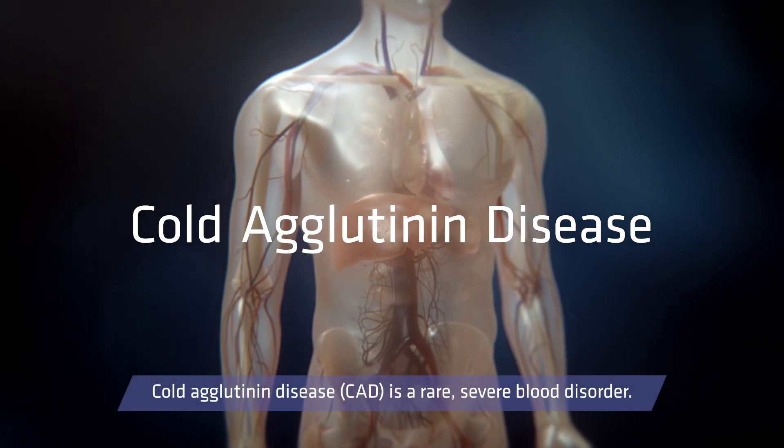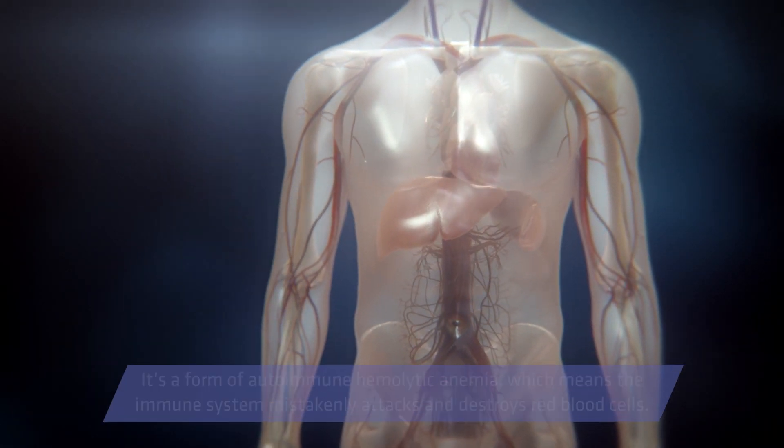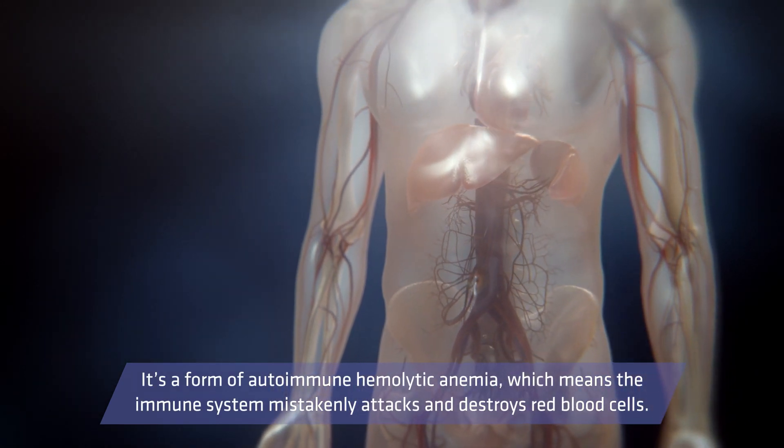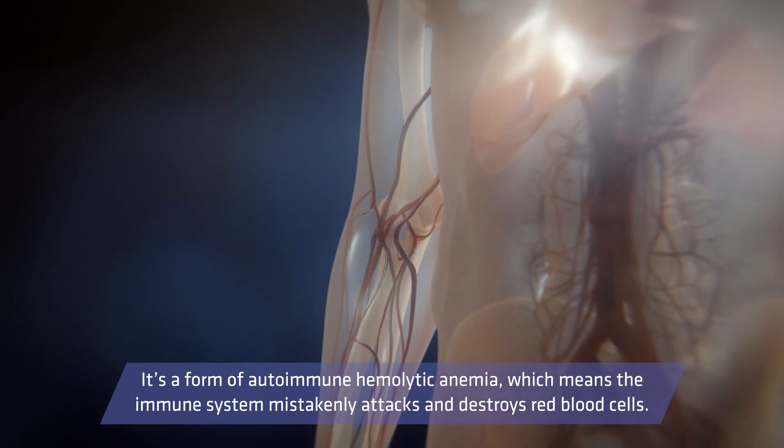Cold agglutinin disease, CAD, is a rare, severe blood disorder. It's a form of autoimmune hemolytic anemia, which means the immune system mistakenly attacks and destroys red blood cells.